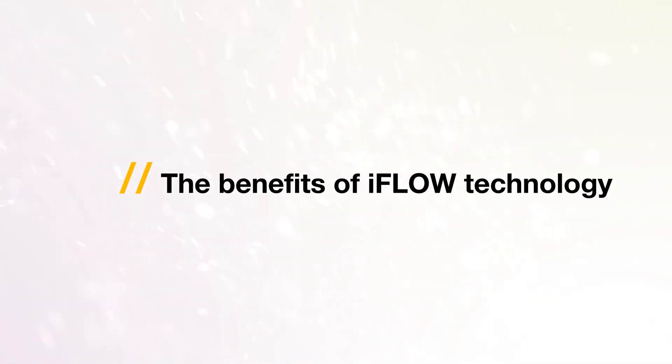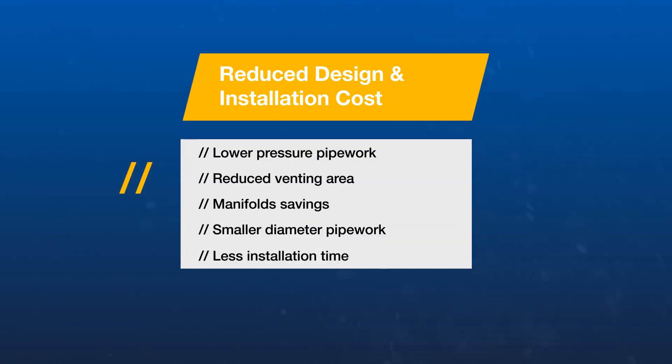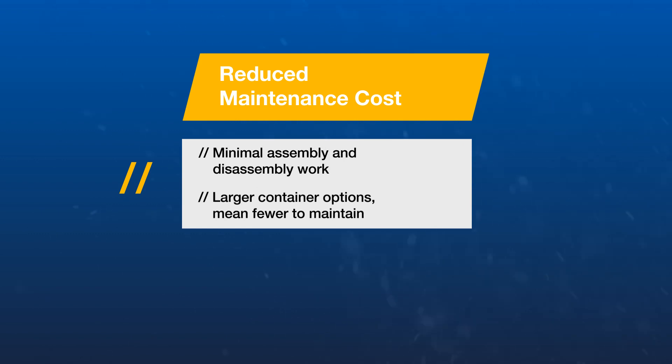So what are the key benefits of iFlow technology? iFlow leads to reduced design and installation costs due to lower pressure pipework, reduced venting area, savings on manifolds, smaller diameter pipework, and less installation time. iFlow can also help by reducing maintenance costs through ease of assembly and the option to use a lower quantity of larger containers.